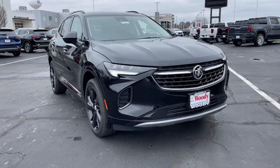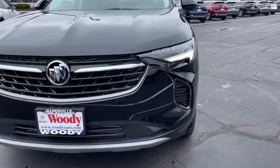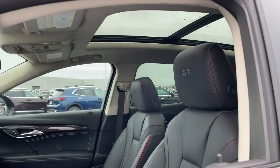Get a feel for the 2022 Buick Envision. The Envision's premium styling and advanced technology deliver a relaxing driving experience that soothes your soul.